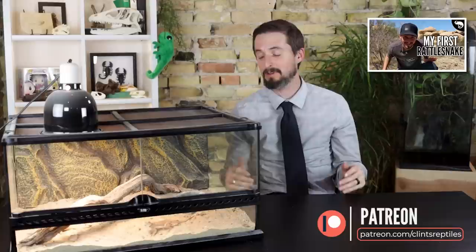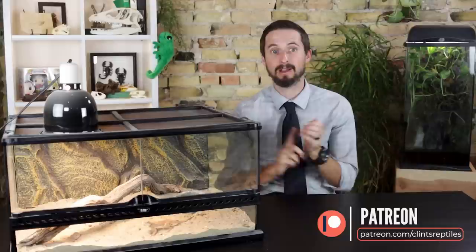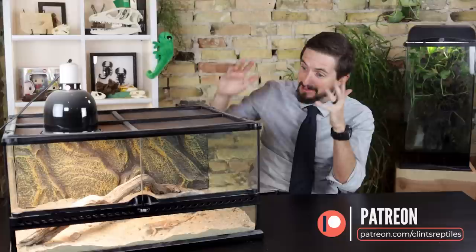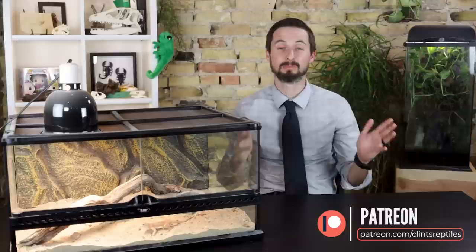I'd like to take a moment to say thank you to our patrons at Patreon who actually helped fund our trip to CNB Reptiles. It was an amazing trip — we saw some incredible things, caught some rattlesnakes, got to spend time with good friends like Dave Kaufman, Brian Cusco, and Garrett Hardell, and made this relationship with CNB Reptiles that made this video possible. If you'd be interested in supporting incredible things like this in the future, please consider checking out our Patreon.